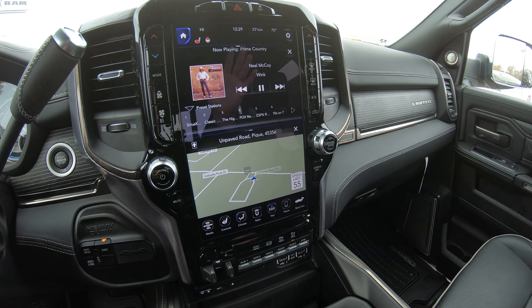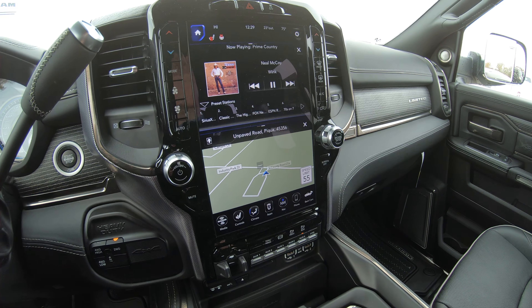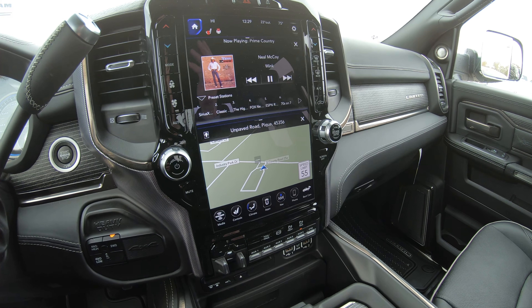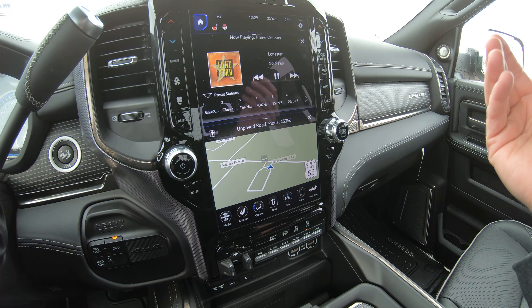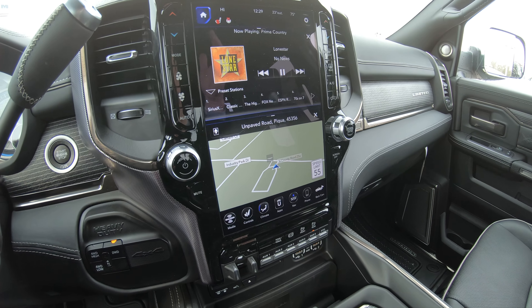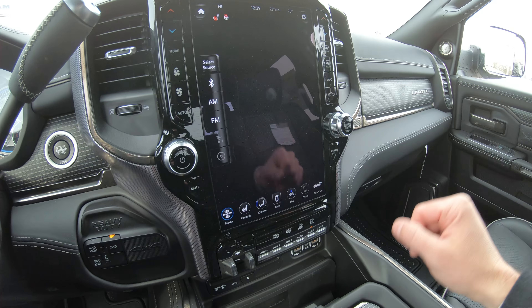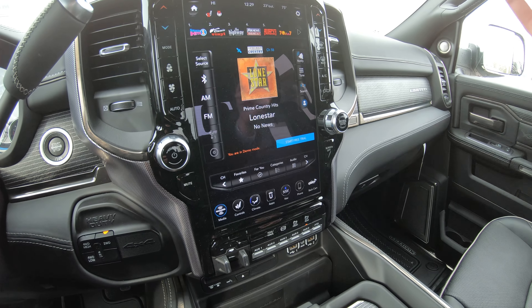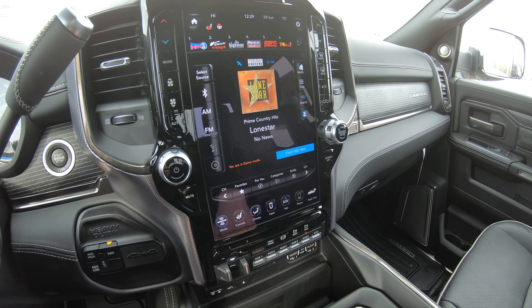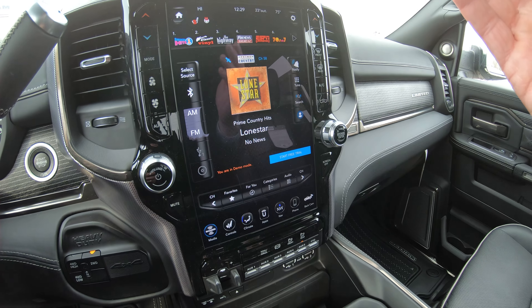There's an absolutely amazing 12-inch touchscreen radio with so many options. I have it in split-screen mode right now — you can have your radio up top and navigation down below. Or you can simply hit the home button and have the whole screen on the radio. There are two display options: split screen or full screen.